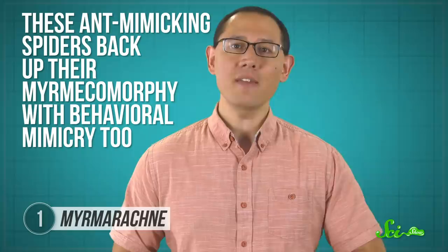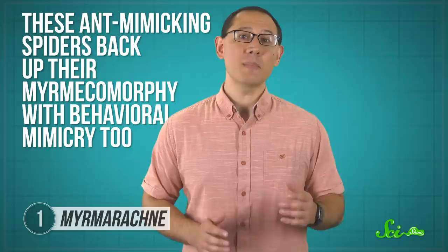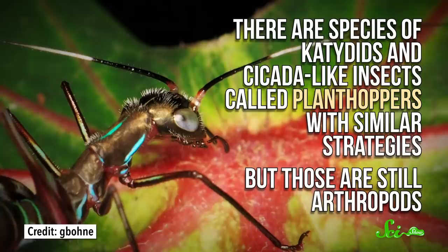There are a lot of animals that might think a spider makes a pretty good snack, like birds, wasps, or even other bigger species of spider. Which means it might be safer to look like an ant than a spider. These ant-mimicking spiders back up their Mermicomorphy with behavioral mimicry too. They wave their front legs like antennae, they run zigzag like ants, and they even maintain this ruse when hunting. Instead of leaping at prey, they run up and tap it like a curious, harmless ant would, and then they strike. By doing this, they keep themselves safe from those other spiders and birds, who might prefer not to tangle with the whole biting, stinging, swarming ant business.